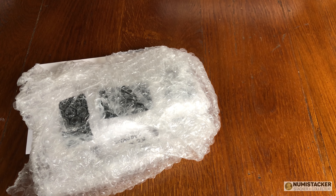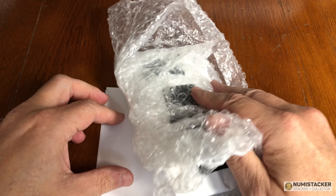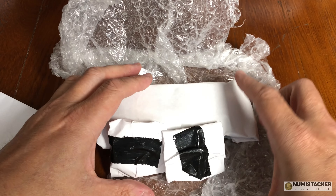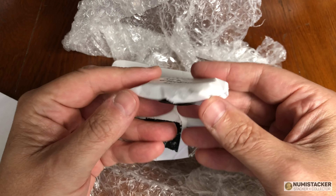This very securely, very mysteriously packaged set of coins arrived today. I kind of know what's inside here because I was expecting them, but we'll have some fun opening it up.